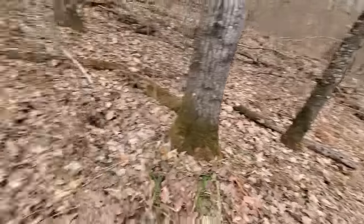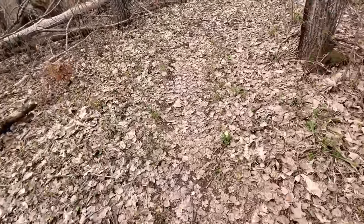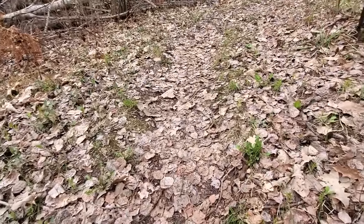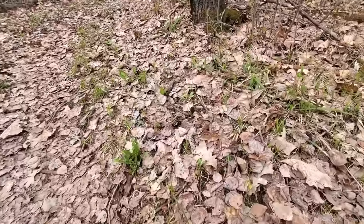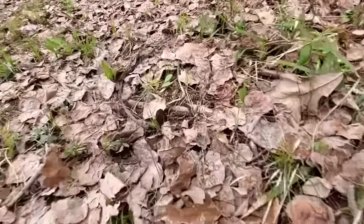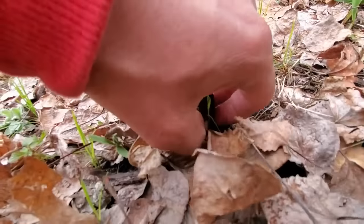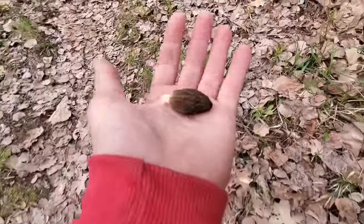Just picked those morels right back there and I'm walking, just looking for the dark tip sticking out. As you can see, there's another little guy right here — pick that bugger off, there we go.